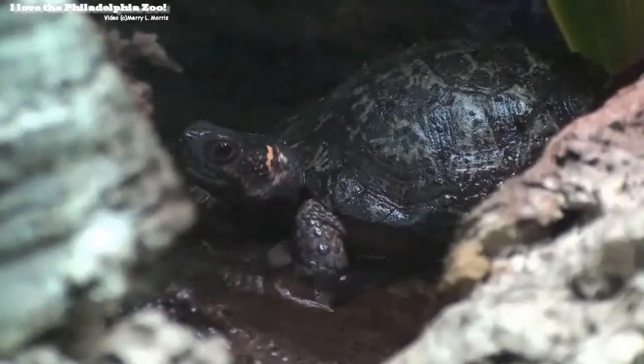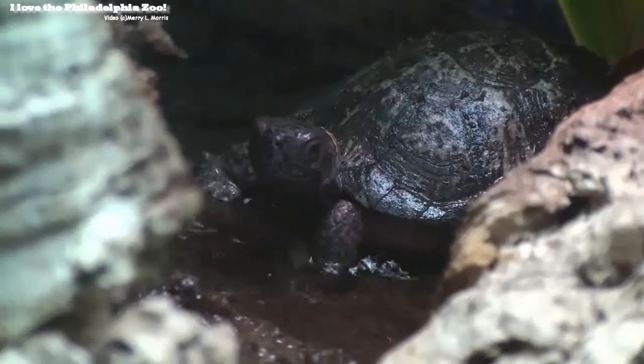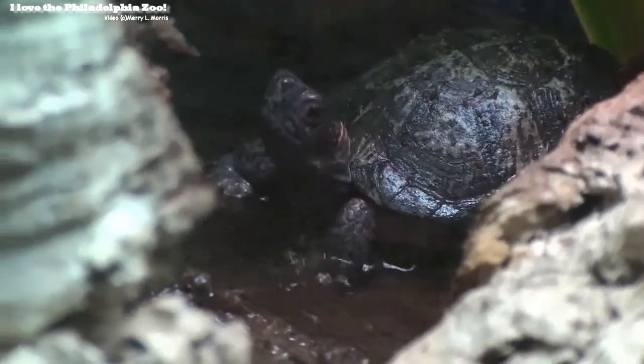A corn snake, Ed! That's a corn snake! You have two of those at home! We can't see this one right now, but that's a corn snake!